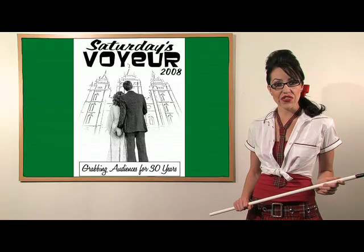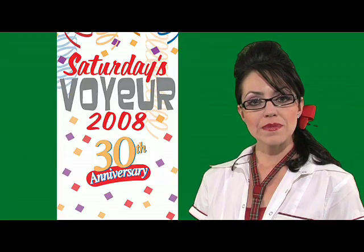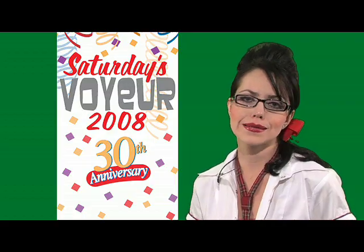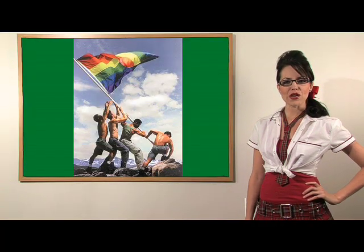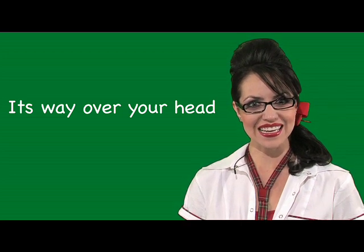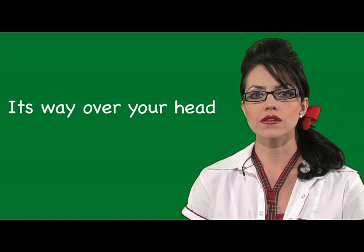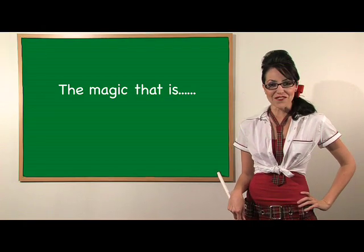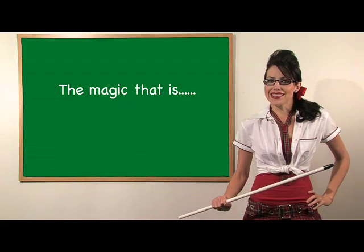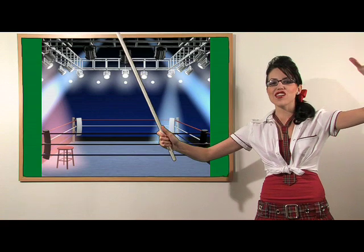Students, so many of the things the folks at Saturday's Voyeur have parodied in the past have been about the bad, dumb, silly, or maddening things in our pretty great state. Well, it's time to look on something with pride. This little news item is so fantastic that it's beyond our understanding. That's why I'm going to take a few minutes today to explain to you the magic that is the knockout mouse.